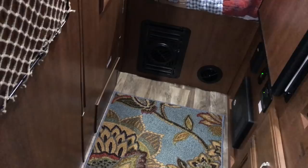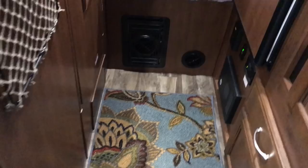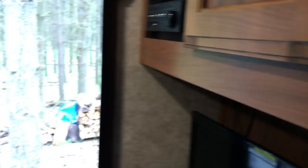We added some runners just so when you get out and it's cold your feet have something to step on — just trying to make the trailer our own. This is the Hummingbird 16FD.